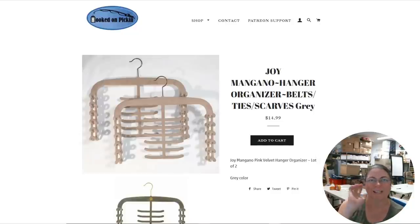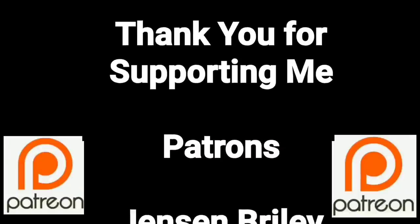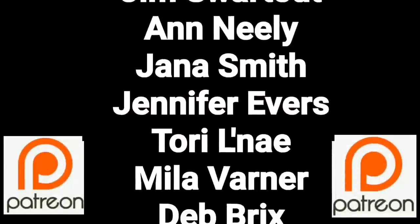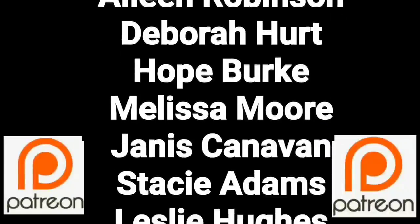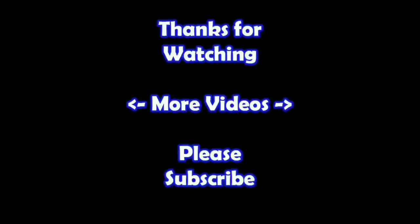And of course, remember in the end, Jesus wins. You guys are a true blessing in my life. Thank you so much for helping me put this content out there. If you'd like to join, please consider supporting me through my Patreon page — check the link below. Thanks for watching. If you'd like to learn more about the reseller world, subscribe to my channel and check out my other videos.